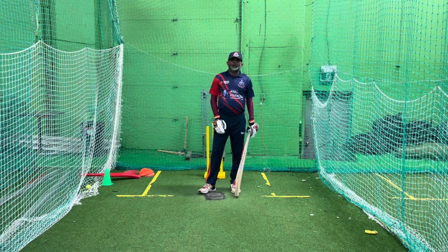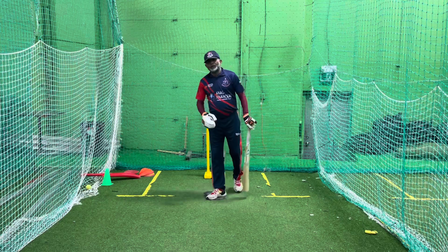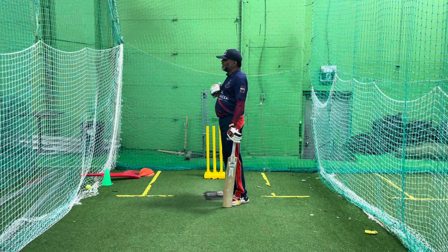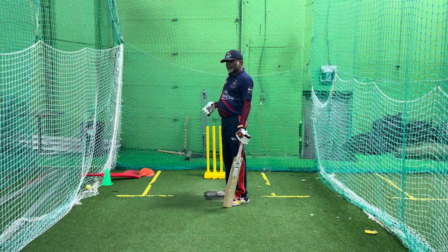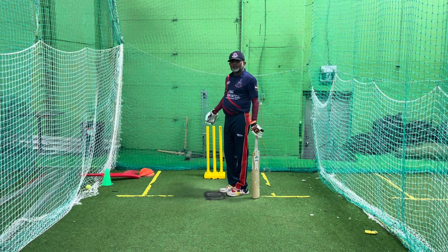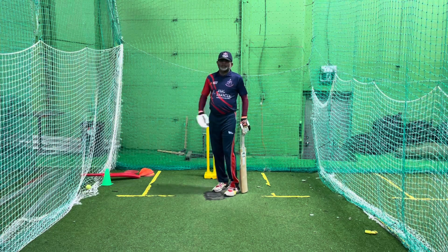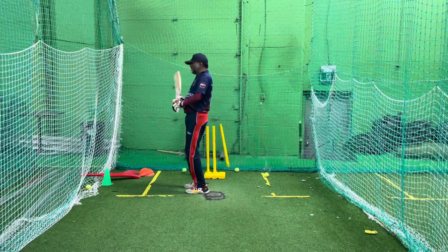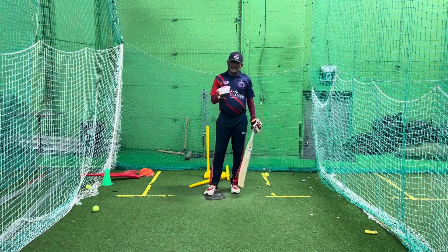Second mistake I'm going to talk about — same thing — you run inside of the ball line most of the time. You run too much. You don't save your wicket. You run this way, you run away. That's another mistake you make.